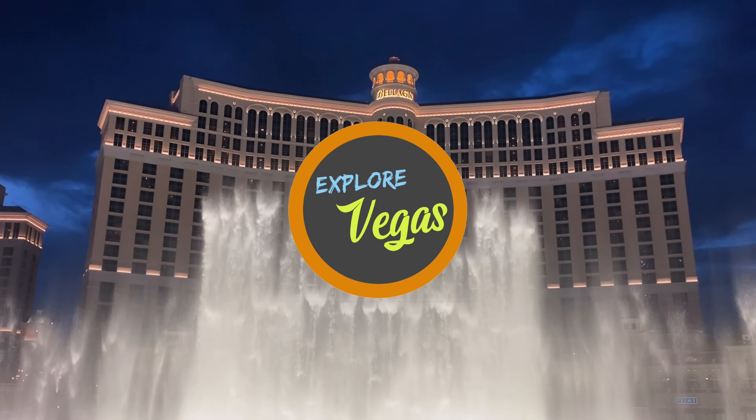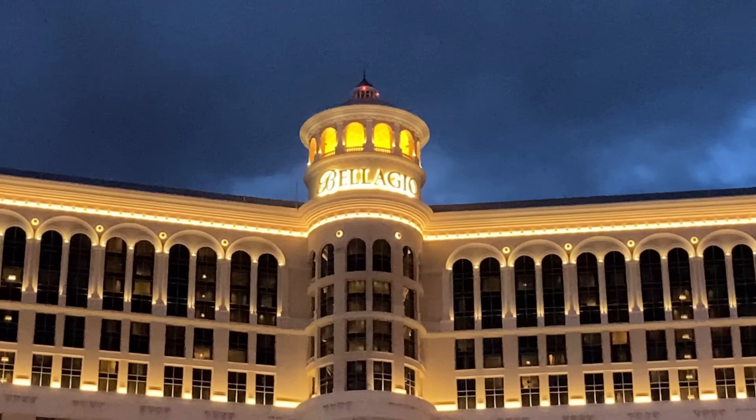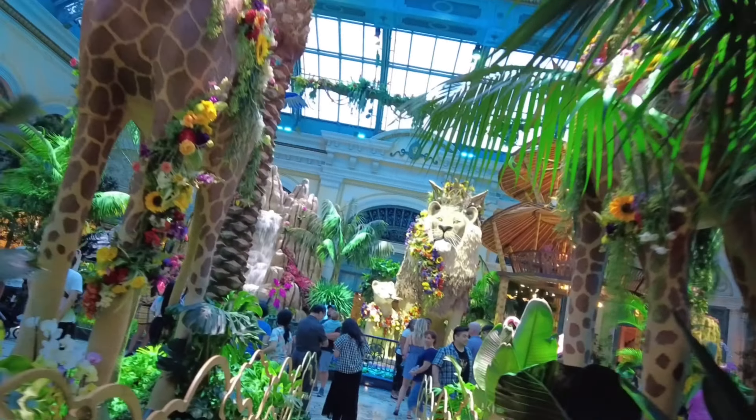Hello everybody, it's ExploreVegas, and today we are back at the Bellagio Hotel and Casino in Las Vegas.